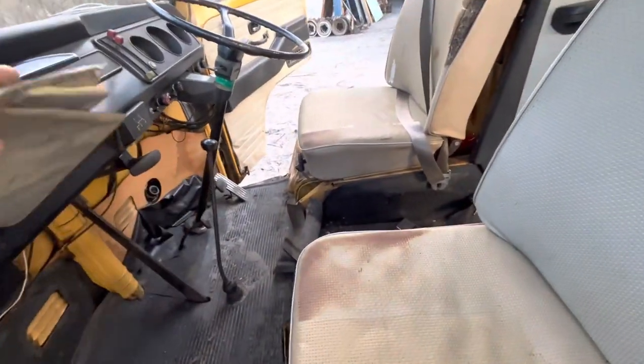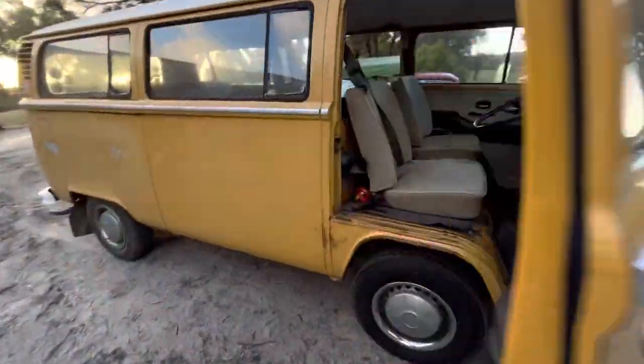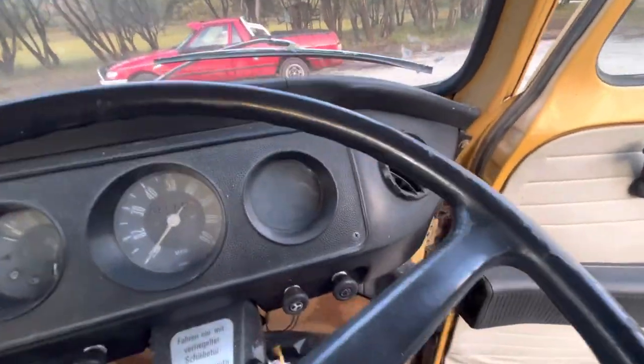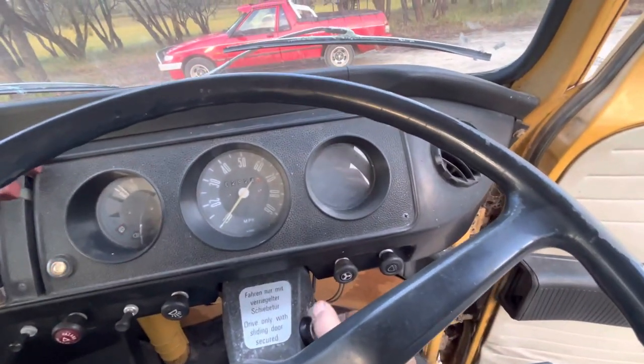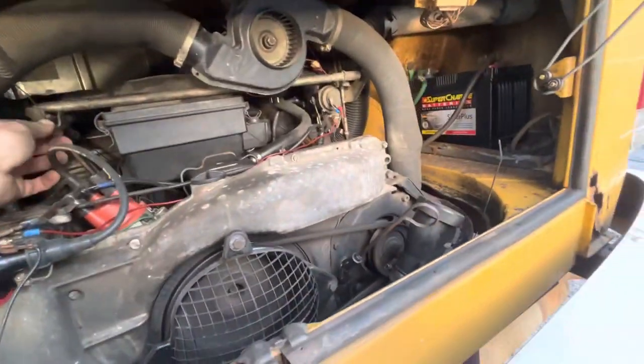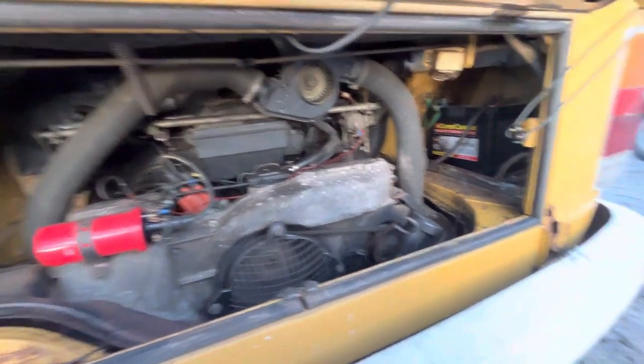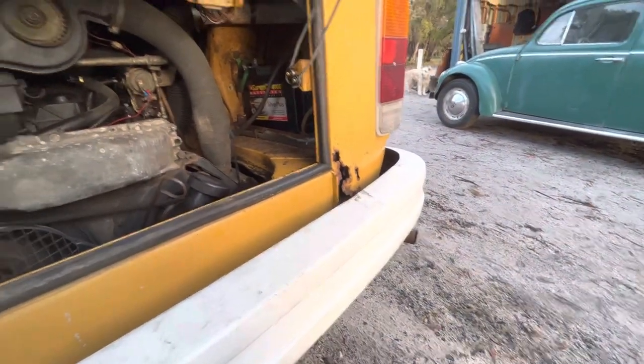Gearbox is nice and smooth, selects all gears nice and happily — there's no issues there. If we walk around and start it — jump on in. Obviously it's just a nice cold morning, bit of condensation.